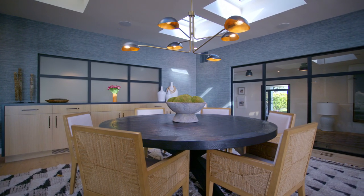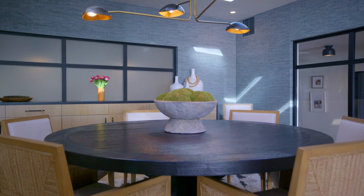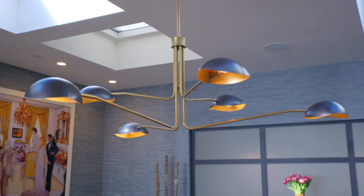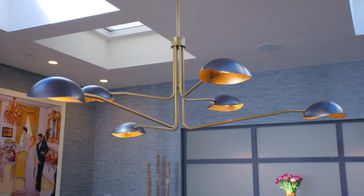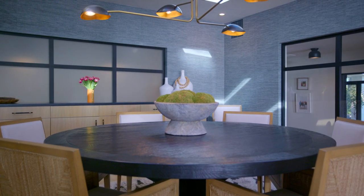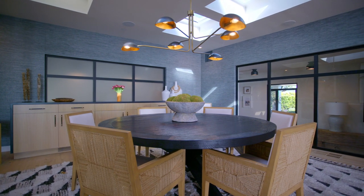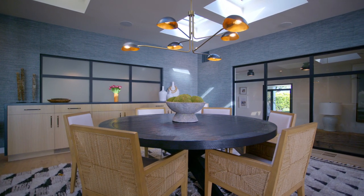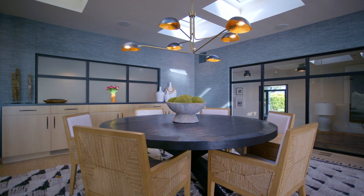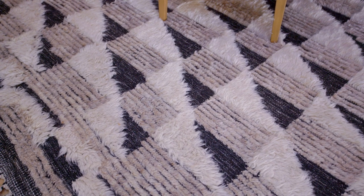We kept everything pretty neutral. The roundness of the table, the light fixture we chose — having it be really low profile and not distinct. It's a contrast of the elegance of the grass cloth and the beautiful cabinetry and the pretty dining room table and chairs. The rug is more of a Moroccan feel — kind of a casual beachy vibe.